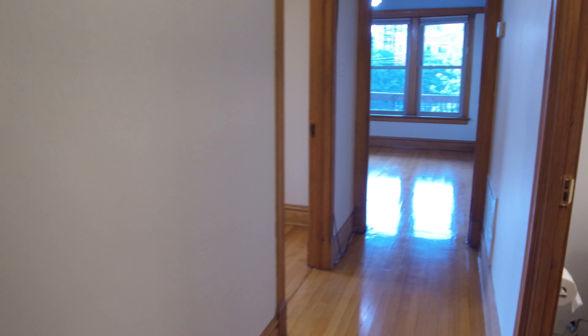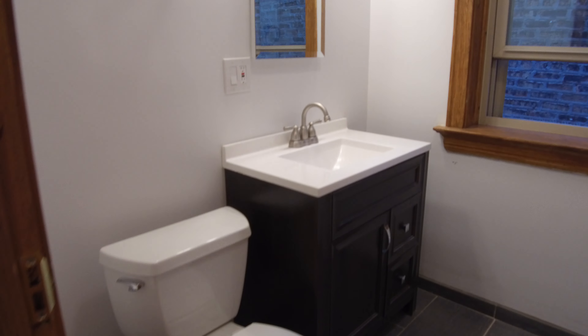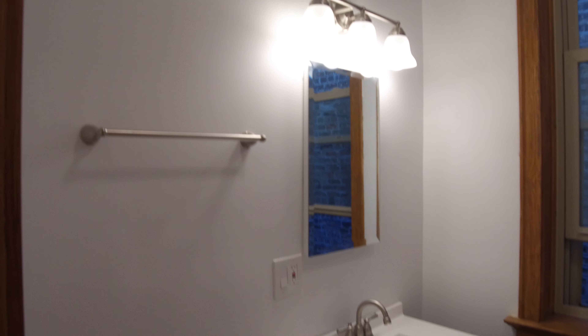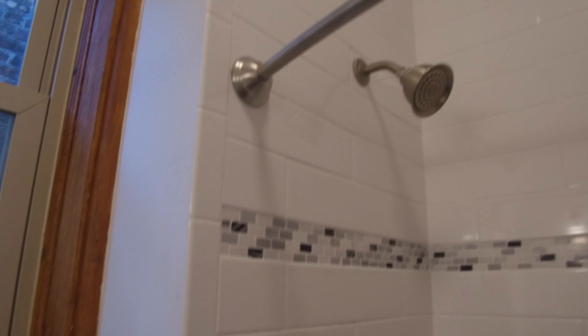Walking down the hallway — as I said, it was rehabbed in 2019. This is the bathroom: new vanity, new tiles, new medicine cabinet, new lights. They redid the tub with a nice new white subway tile surround. They did a really good job on this.